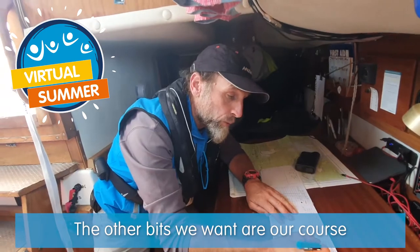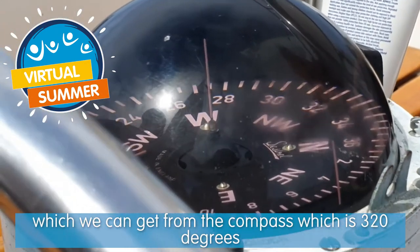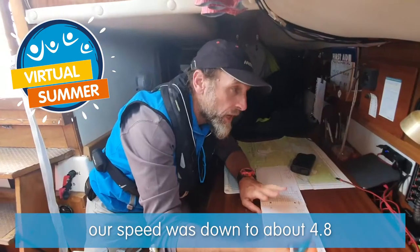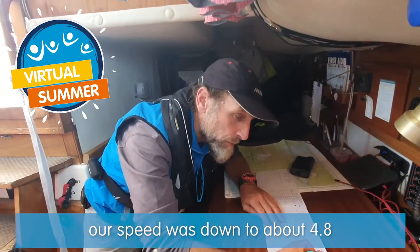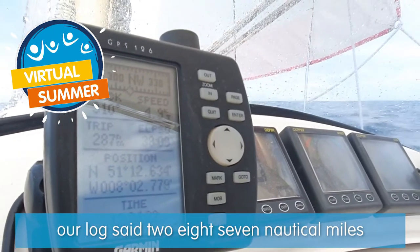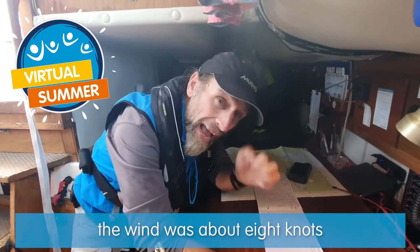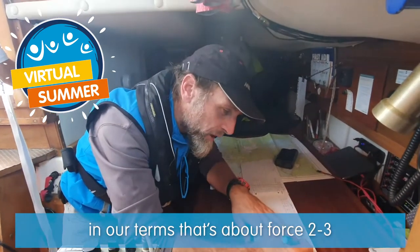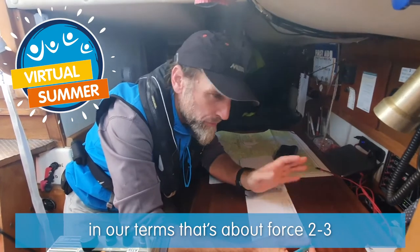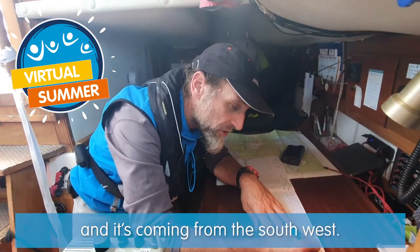The other bits we want are our course, which we got off the compass - 320 degrees - our speed was down to about 4.8 knots, our log said 287 nautical miles, and the wind was about eight knots. In Beaufort terms that's about force two to three, and it's coming from the southwest - so we call it force two to three on the Beaufort scale.